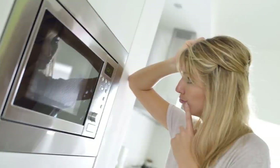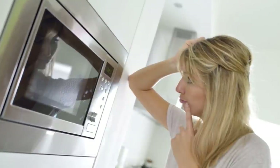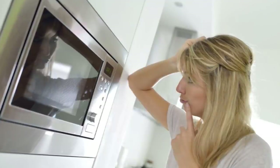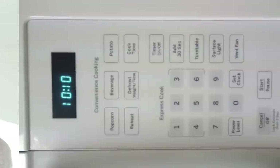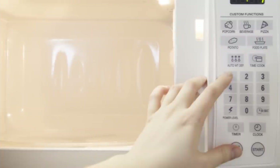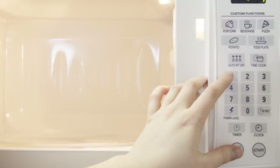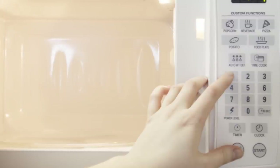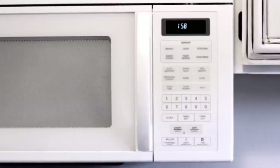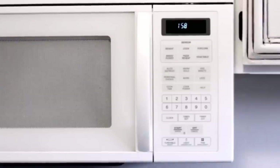Many microwaves have a popcorn button, a frozen pizza button, a beverage button, and buttons that list different types of fish and vegetables. These buttons are completely useless and they just cost the consumer more money for their microwave. A study showed that 92 percent of people questioned never use any buttons other than the numbers, start, and defrost. Someone who makes microwaves should come out with a model with a more simplified keypad.